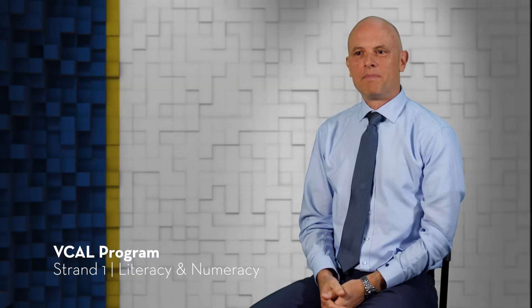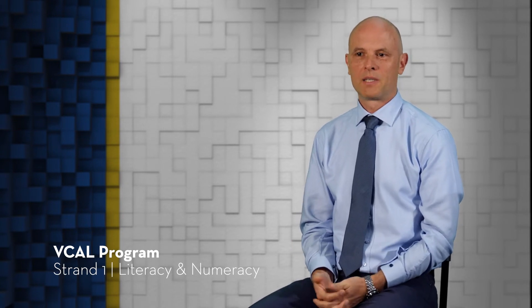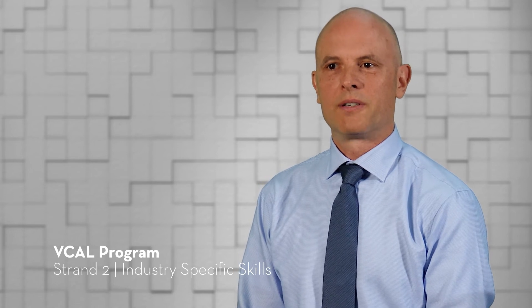In literacy, students focus on reading, writing, and oracy, which is presenting speeches. While in numeracy, they explore ways in which they can use mathematics in everyday personal and professional contexts. Within the industry-specific skills strand, each student undertakes a VET certificate in an area of their choosing.